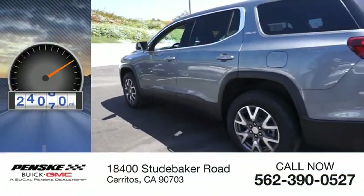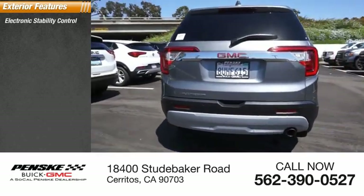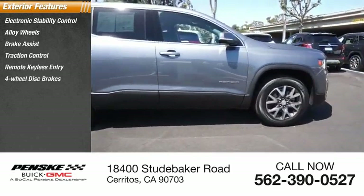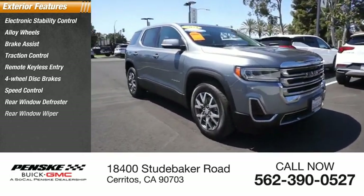This vehicle has less than 25,000 miles. Here are some of this vehicle's great options: electronic stability control, alloy wheels, brake assist, traction control, remote keyless entry, four-wheel disc brakes, speed control, rear window defroster, rear window wiper.